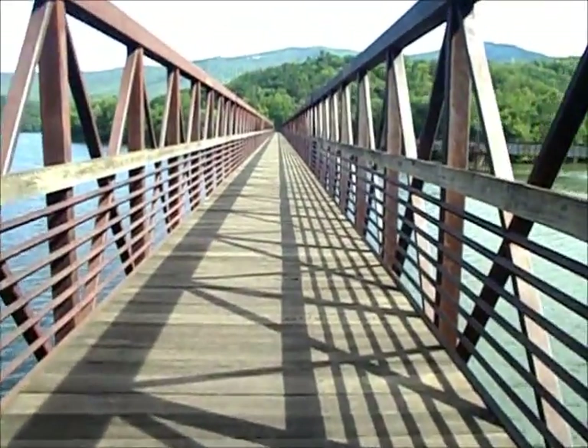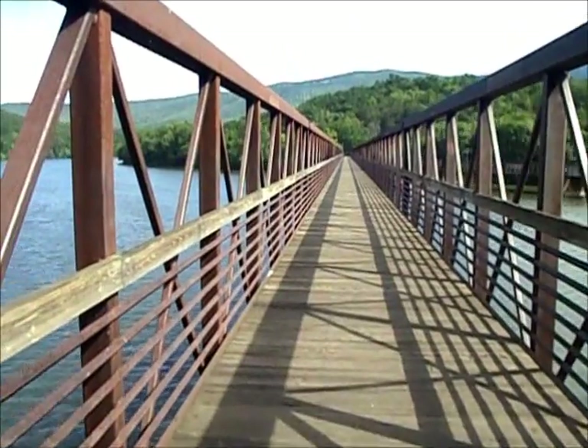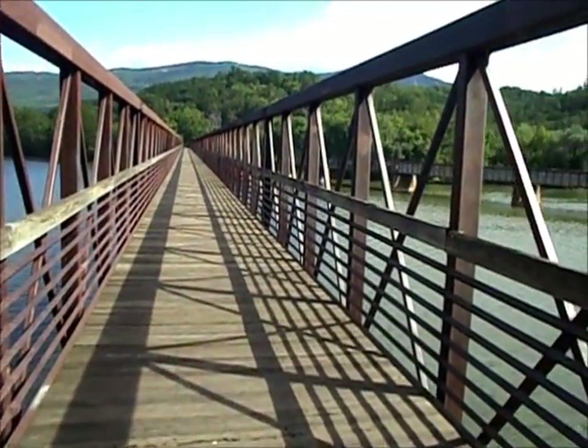Longest footbridge on the AT, over the James River. Wow, it's so nice. I loved it here.